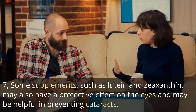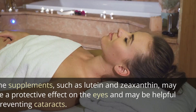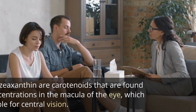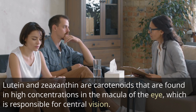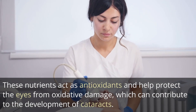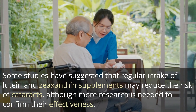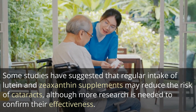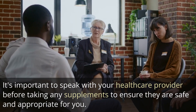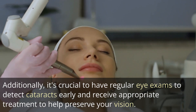7. Some supplements, such as lutein and zeaxanthin, may have a protective effect on the eyes and may be helpful in preventing cataracts. Lutein and zeaxanthin are carotenoids found in high concentrations in the macula of the eye, which is responsible for central vision. These nutrients act as antioxidants and help protect the eyes from oxidative damage, which can contribute to the development of cataracts. Some studies have suggested that regular intake of lutein and zeaxanthin supplements may reduce the risk of cataracts, although more research is needed to confirm their effectiveness. Speak with your healthcare provider before taking any supplements.